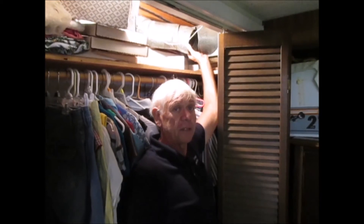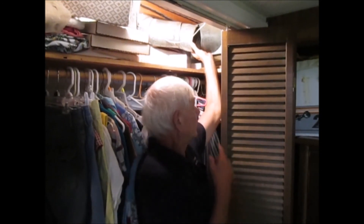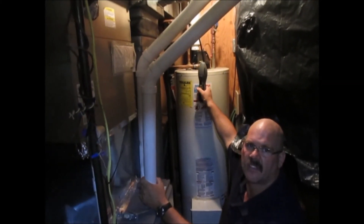Sometimes you'll find us solving mysteries about why something hasn't worked for years. You can find us checking the fittings for the gas furnace and water heater for gas leaks.